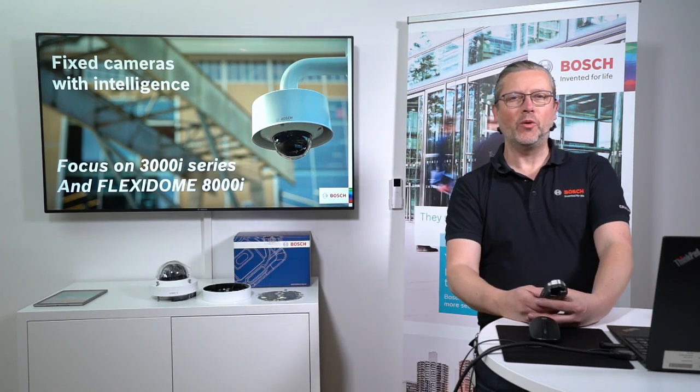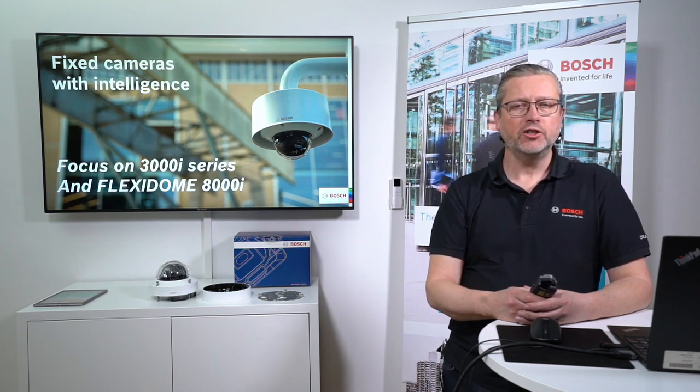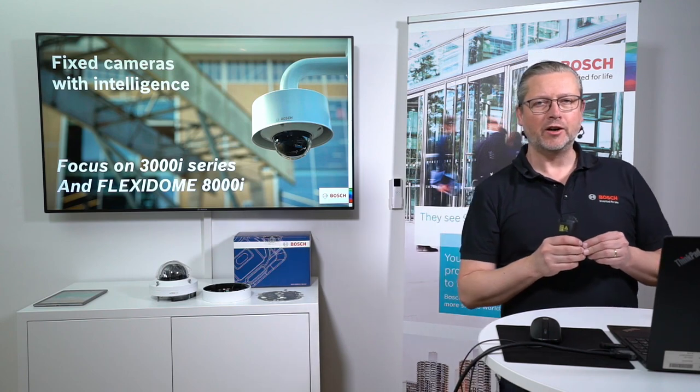Welcome back again here to the demo room in Kista. For the second session, we have a bit more focus on a few of the camera series. It's me and Jimmy here today. We are having a mix of PowerPoint, some commercial videos, and also some demonstrations of scenarios we try to make as similar to real-life environments as possible.